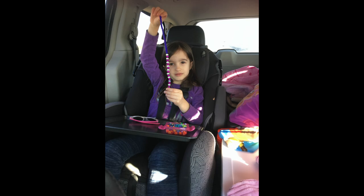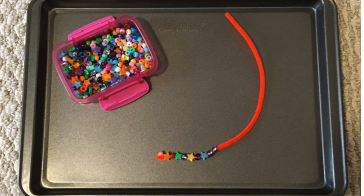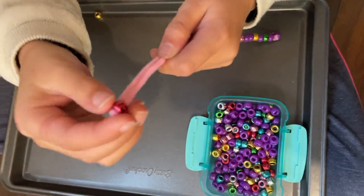One of our kids' favorite activities to do while road tripping is beading. You might think I'm crazy for bringing beads in the van, but we keep them in these little containers, attach them to the cookie sheet, and once they're in place they're not going anywhere. We found the best way for the kids to do beading while we're driving is with pipe cleaners. I like to get the kids started by twisting the pipe cleaner around one bead and then the kids will sit and thread on beads for a very long time.